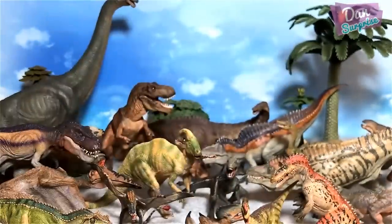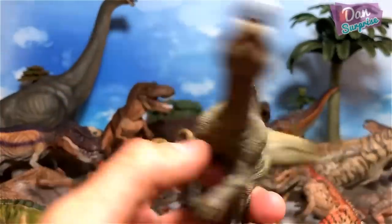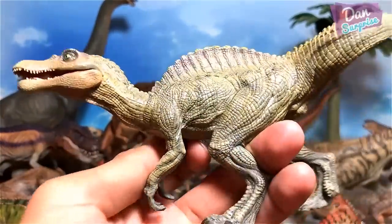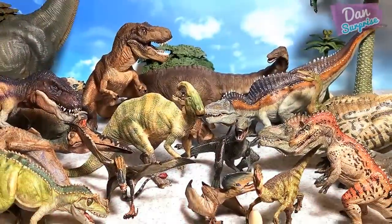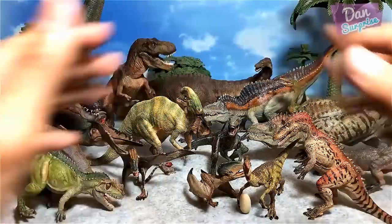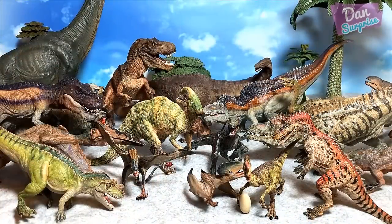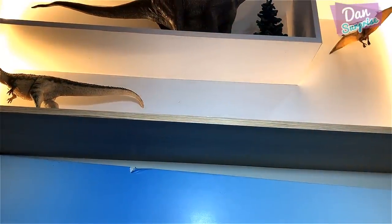No movable arms unlike the Schleich therizinosaurus — which is a relief. Our last figure of the day is the baby spinosaurus. So how many purple figures do I actually have? Let me do a count right now. Roughly 29 to 30 purple dinosaur figures — definitely one of my largest collections compared to many other brands. Hope you guys enjoyed this video as much as I did making it.